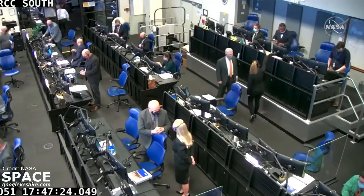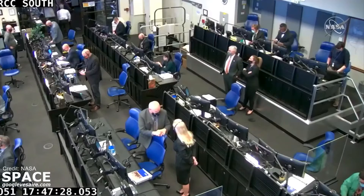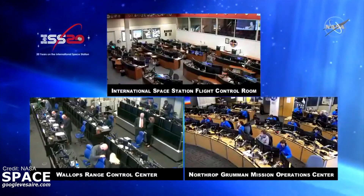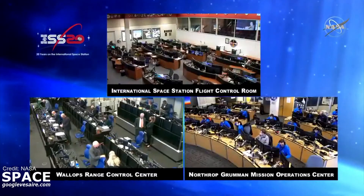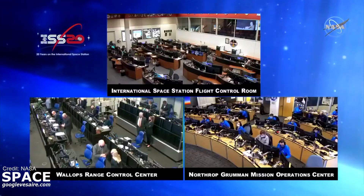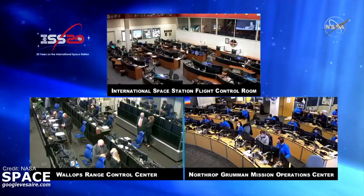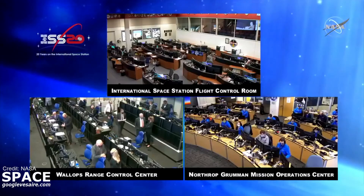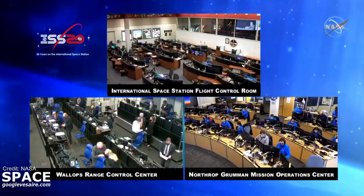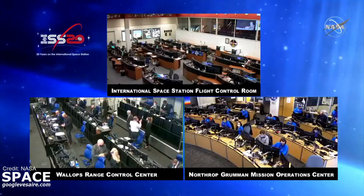Flight controllers in Dulles, Virginia, at Northrop Grumman's Mission Operations Center, will take control of the Cygnus and monitor its approach to the International Space Station over the next couple of days. Solar array deployment is coming in a couple of hours. Before we depart, we're bringing on Deputy Manager of the International Space Station Program for our coverage of the CRS-15 mission.